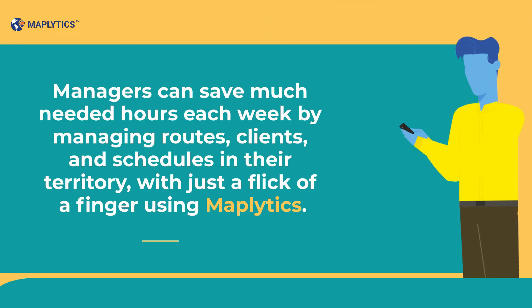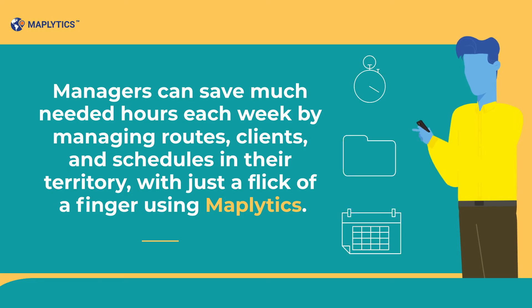Managers can save much-needed hours each week by managing routes, clients, and schedules in their territory with just a flick of a finger using Maplytics.